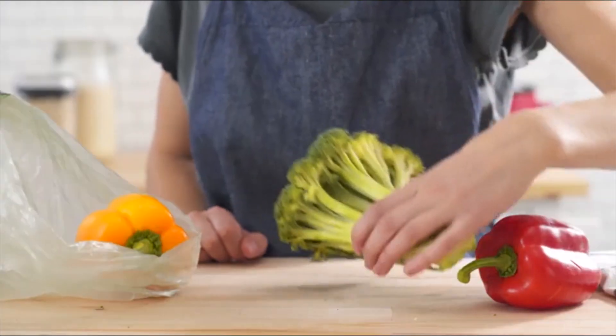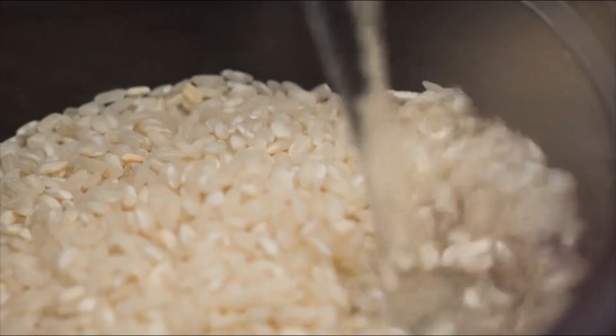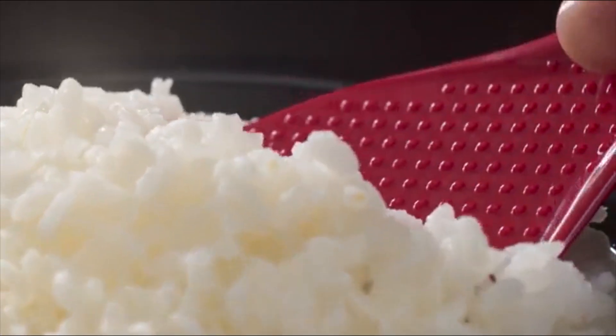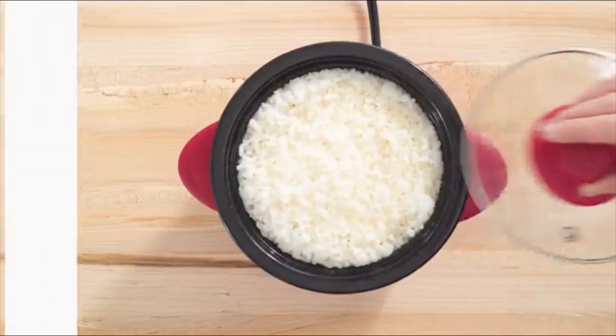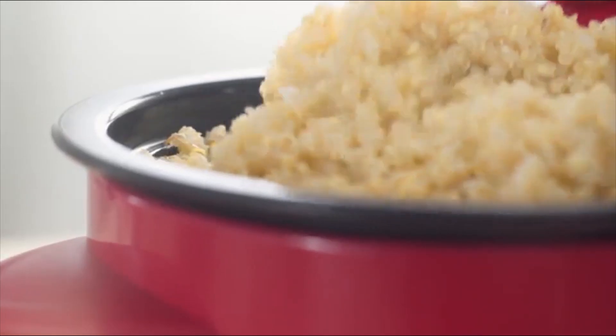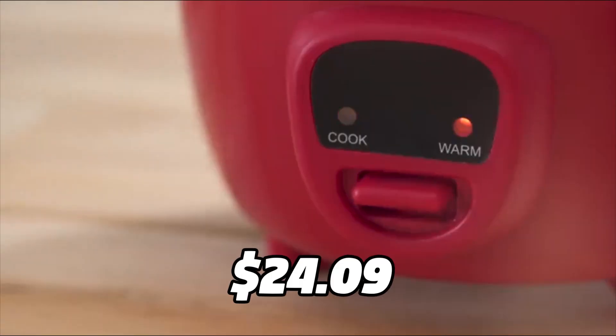Looking for a compact and convenient rice cooker that won't take up too much space in your kitchen? Look no further than the Dash Mini Rice Cooker Steamer. With its one-touch operation, you can easily cook rice, quinoa, and other grains, and the cooker will automatically shut off when the food is ready. The Dash Mini Rice Cooker Steamer is perfect for small kitchens, dorm rooms, and RVs, and it's available on Amazon for just $24.09.